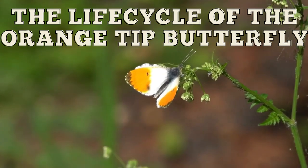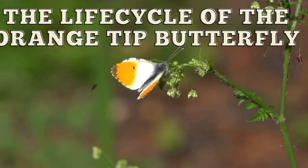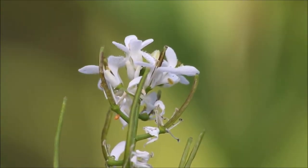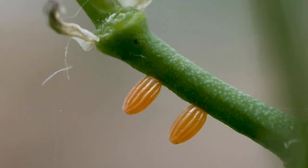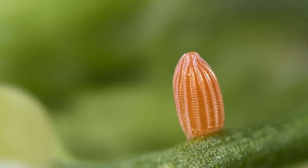A female has laid some eggs on the cuckooflower plant. The egg is bright orange and colourful.